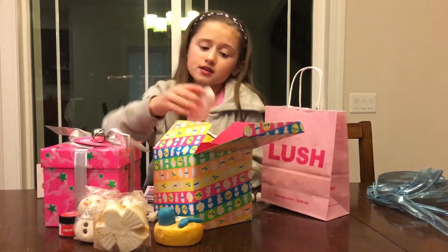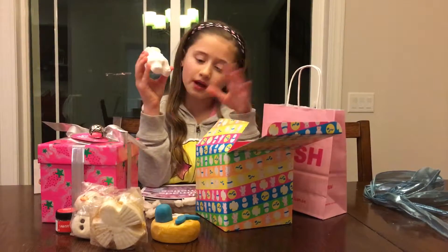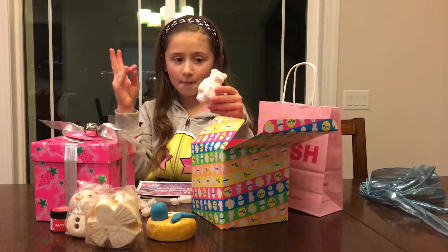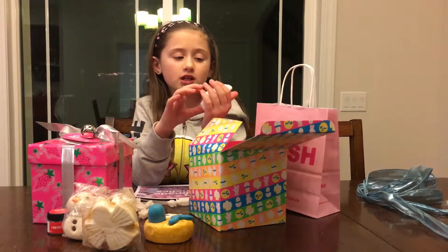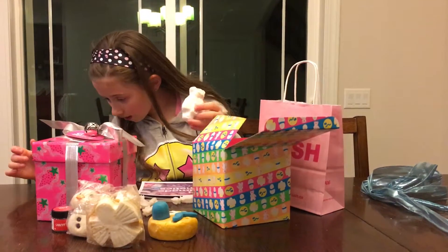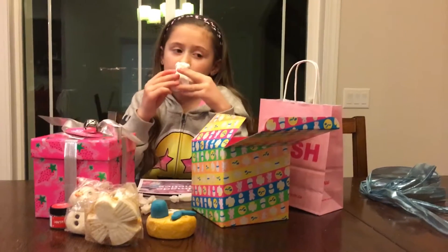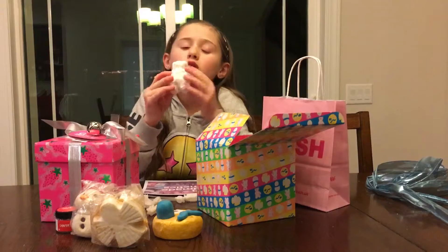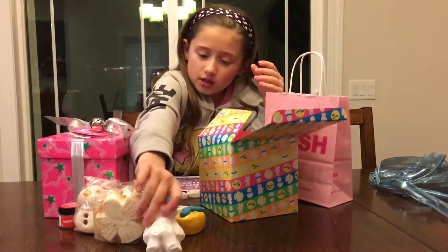This is the last item in this box, and he is my favorite thing — the Butterbear Bath Bomb. I love this guy. I got one of the other ones but he had some colors on him. They smell very vanilla-y, and I guess sweet lemon is what the scent is — like sweet lemon and vanilla. He smells so good, I don't even want to use him. He's just so cute.